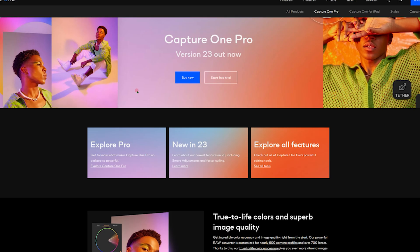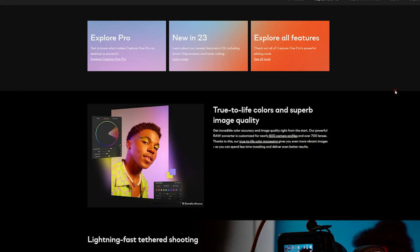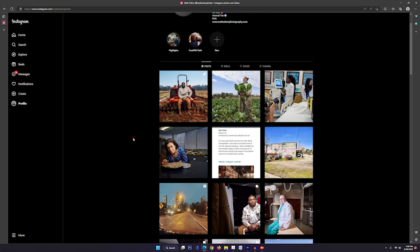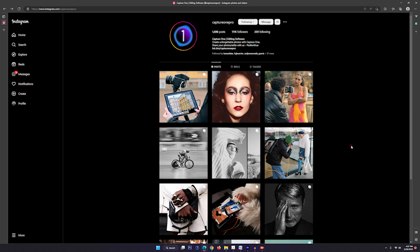So don't take my word for it. Head on over to CaptureOne.com and check out Capture One 23, and use the 20% off discount in the description, and then you can see what the fuss is all about. I'm Matt Odom, and you can find me on Instagram under Matt Odom Photo, and while you're there, make sure you drop Capture One a follow as well.